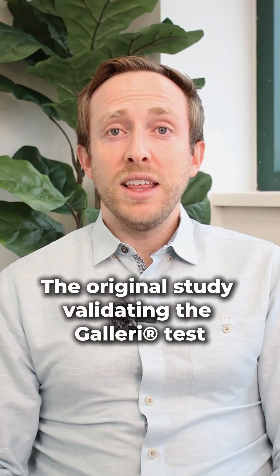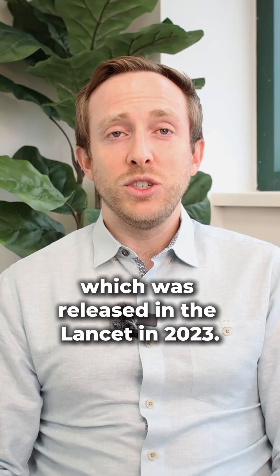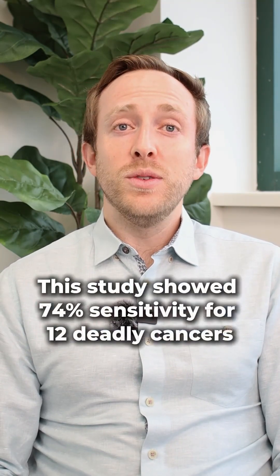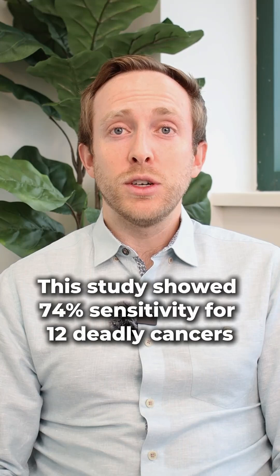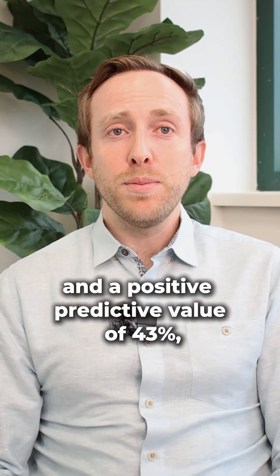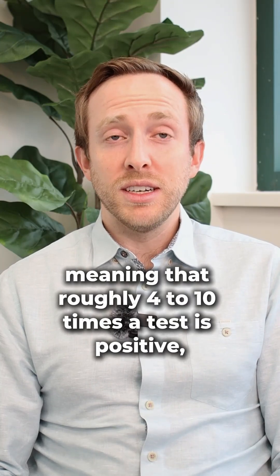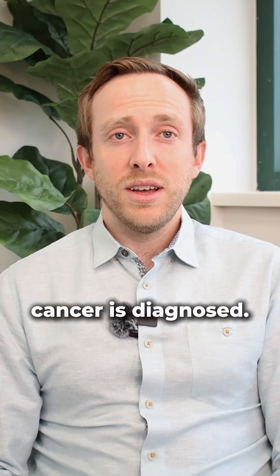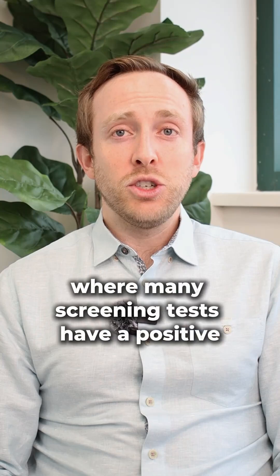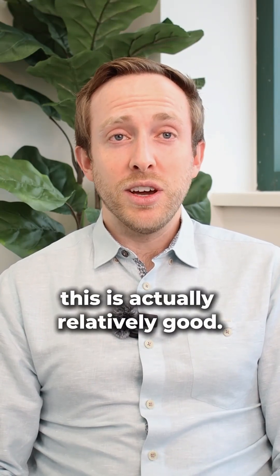The original study validating the Galleri test was called the Pathfinder study, which was released in The Lancet in 2023. This study showed 74% sensitivity for 12 deadly cancers and a positive predictive value of 43%, meaning that roughly 4 to 10 times a test is positive, cancer is diagnosed. In the cancer world, where many screening tests have a positive predictive value as low as 5%, this is actually relatively good.